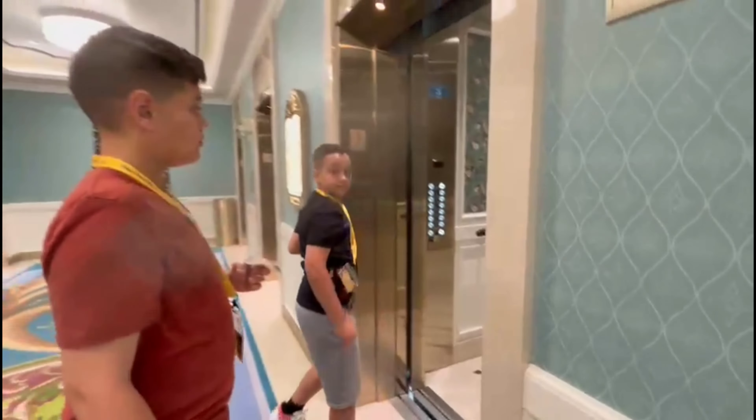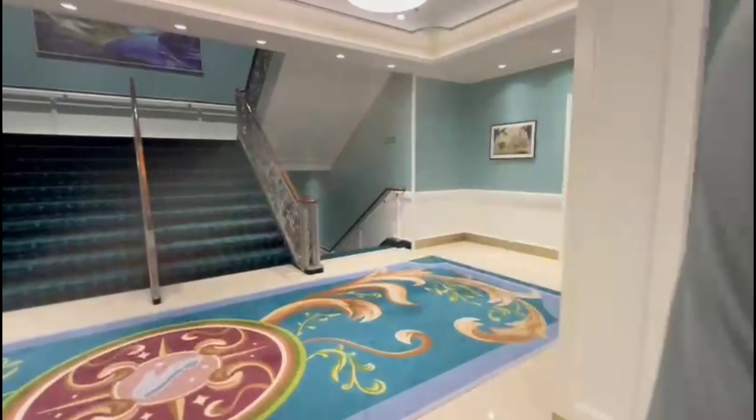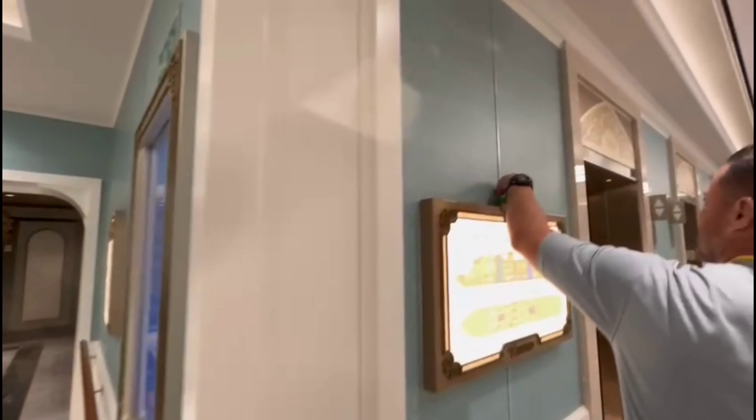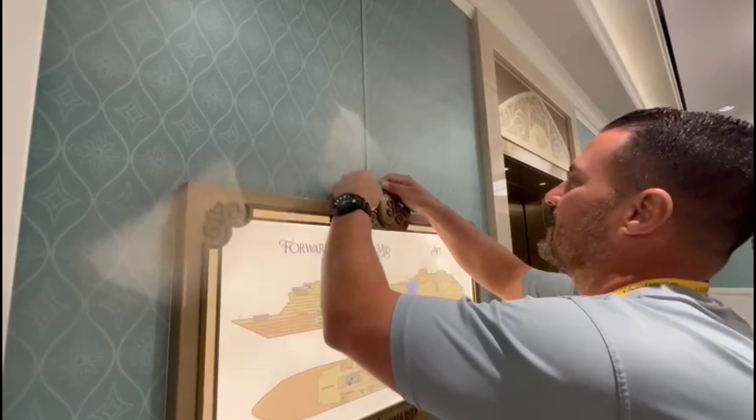There — hey, rubber ducky in the elevator! Yeah, let's go Brandon. Let's do another one around here. It doesn't matter as long as someone can see it.